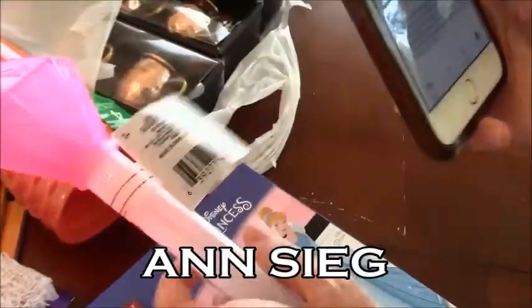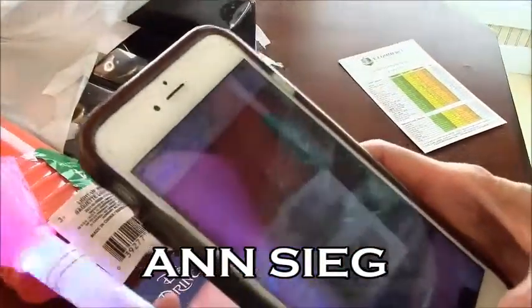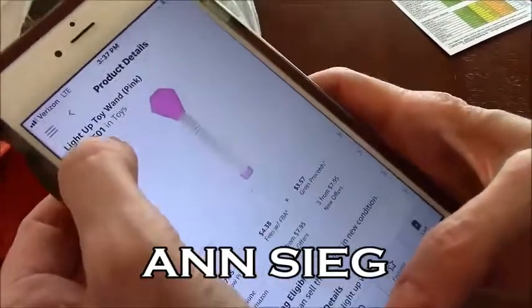Now watch this next one — this is really fun. Here we go. It's a child's toy again. This thing has super, super rank, which means it's going to be selling very fast, and that's something you want to consider.